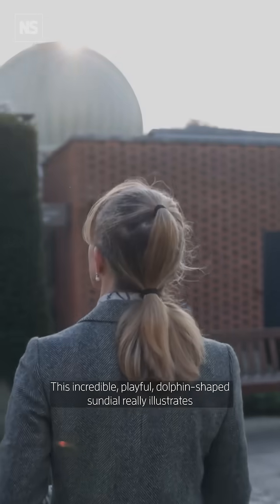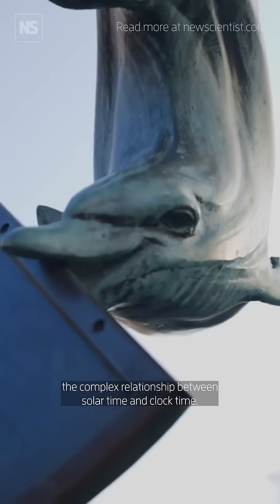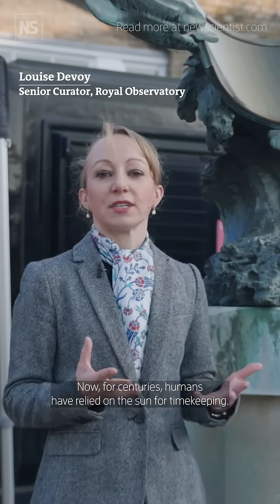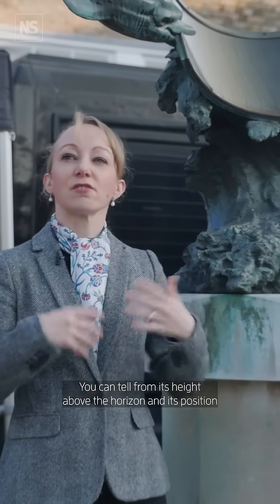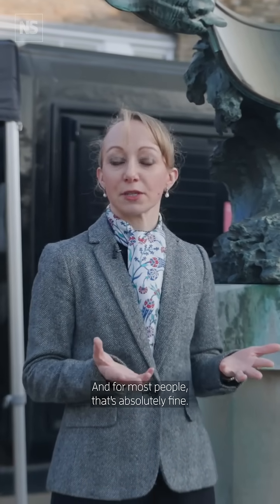This incredible, playful, dolphin-shaped sundial really illustrates the complex relationship between solar time and clock time. For centuries, humans have relied on the sun for timekeeping. You can tell from its height above the horizon and its position roughly how many hours of daylight you have, and for most people, that's absolutely fine.